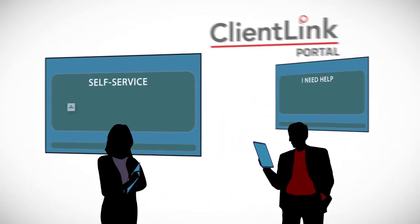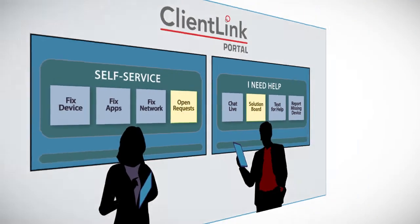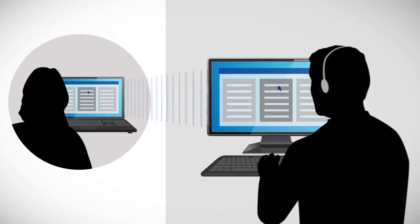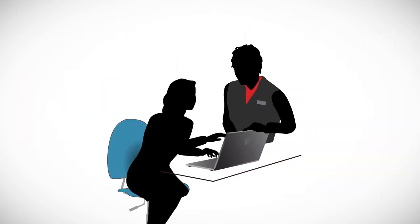End users can engage and interface with us through our ClientLink Portal. They can get live help from agents accessing their system remotely, and using a knowledge base created for your organization's environment, they can get help right at their desk.